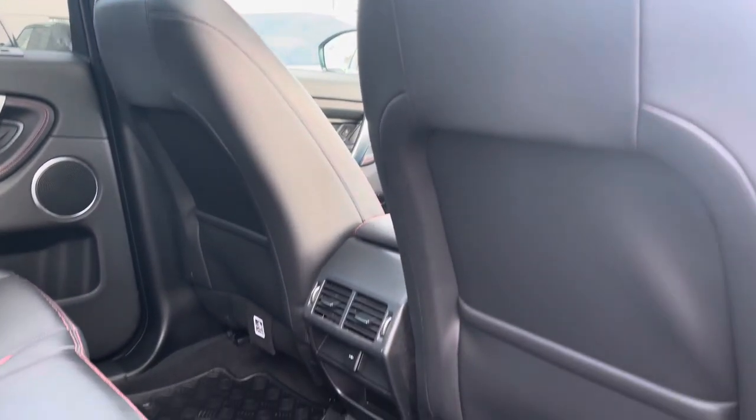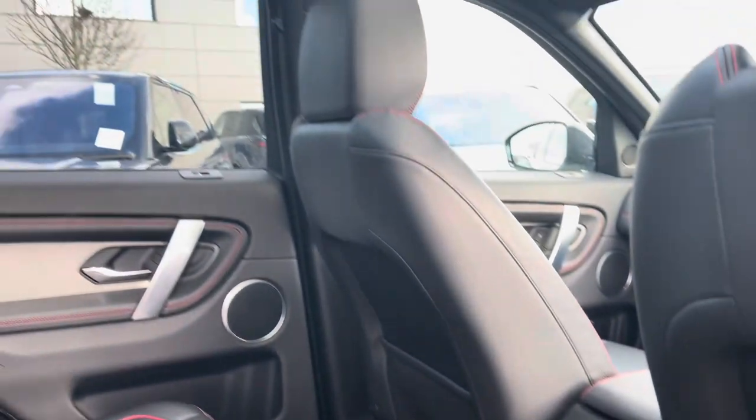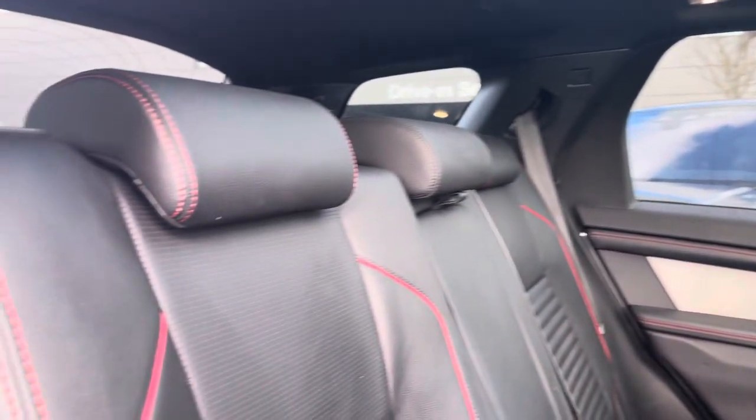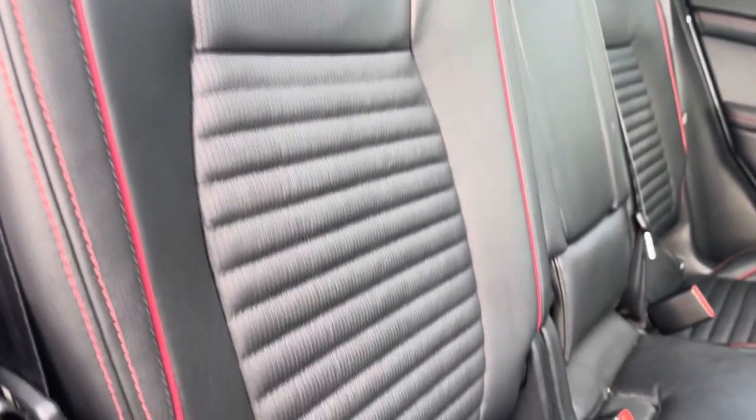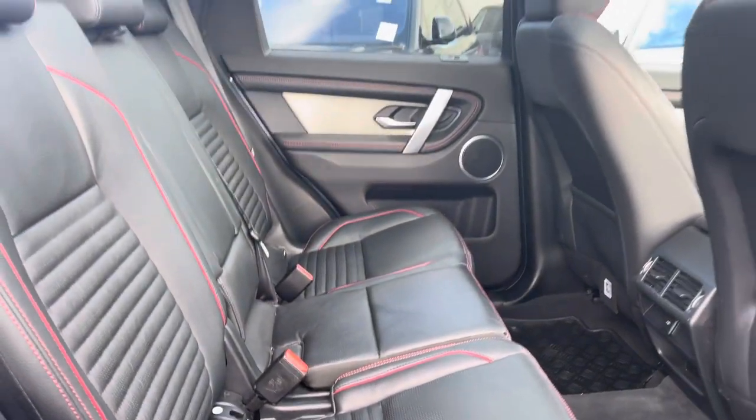Hopping into the back of the vehicle, in the centre you have your rear vents, Meridian sound system for the highest quality listening experience, and here are your beautifully designed perforated ebony leather seats with red stitching and even beneficial ISOFIX points.